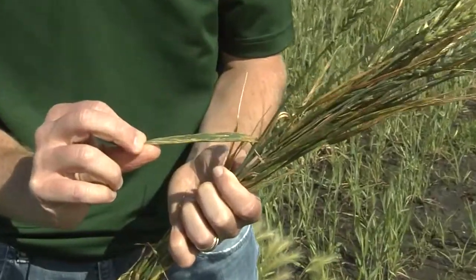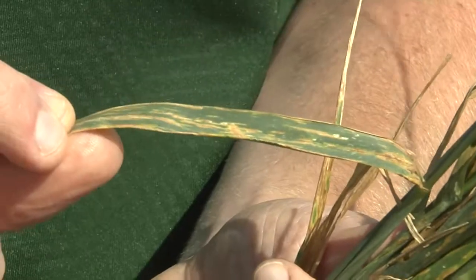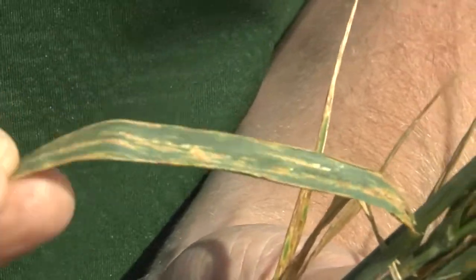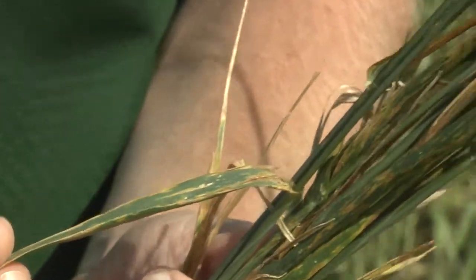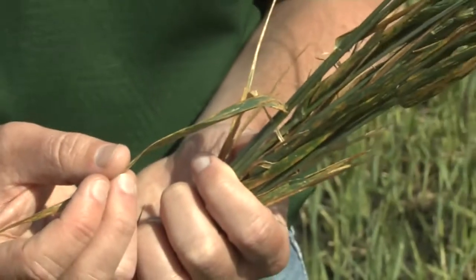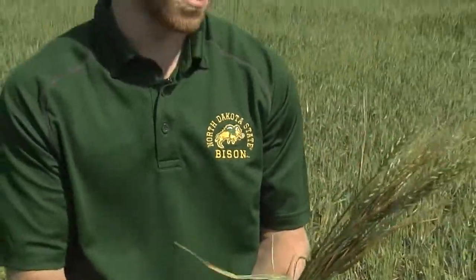As you can see on this sample, you see the streaking — the necrotic and sometimes yellowing streaks running up and down the leaf. When you start hitting the flag leaves, you can start thinking about losing yield potential. Last year on our most susceptible varieties we documented 50 to 60 percent yield loss. On the more resistant varieties it was kept minimal, one to five percent. So resistance definitely does pay.